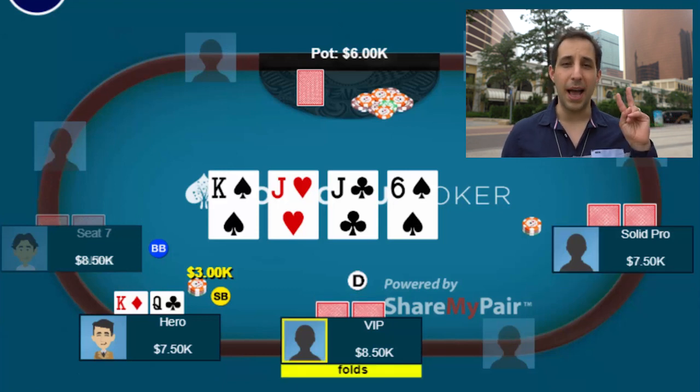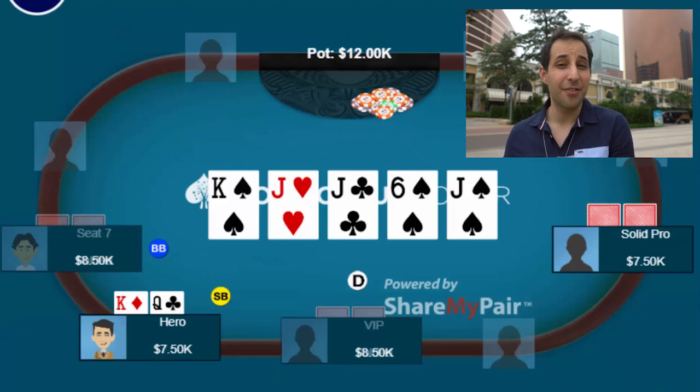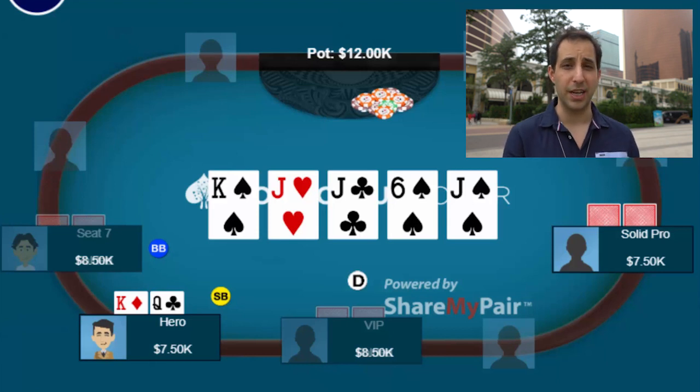The button folds and we go heads up to the river. The river comes another jack, bringing the flush draw. So at this point I have a boat, and I beat any flush, which is a great card for me because the flush is a decent part of his potential calling range on the river.